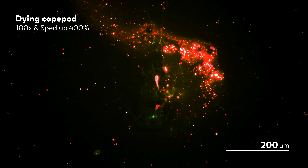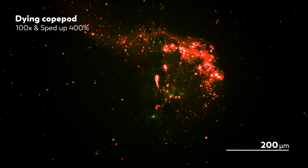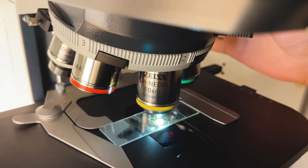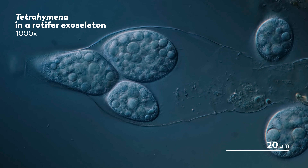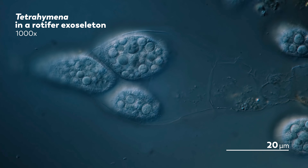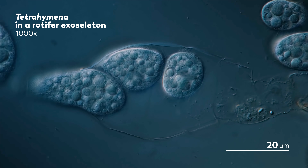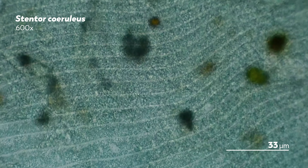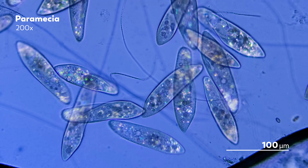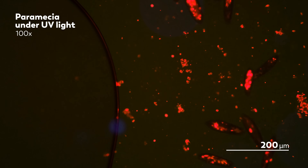We're nearing the end of our fourth season of Journey to the Microcosmos, and over that time we've been able to see microbes through all kinds of lenses — literally, thanks to James, our master of microscopes. We have been able to make this journey because of all of you: watching, commenting, sharing, and especially supporting us on Patreon. We've all been on this journey together, so let's look back on where it's taken us and get a peek at where we're going in the future.